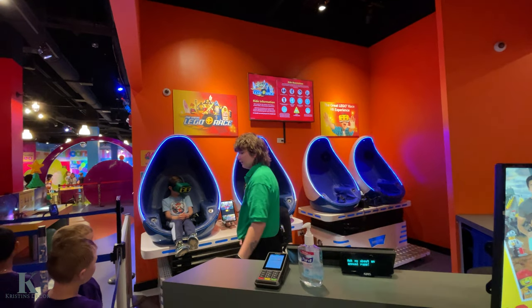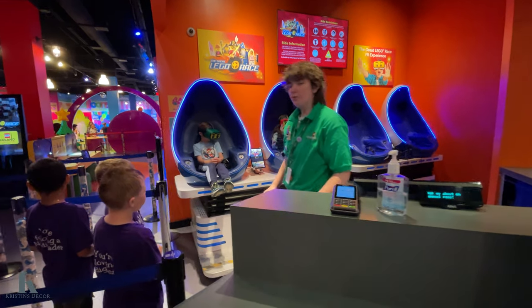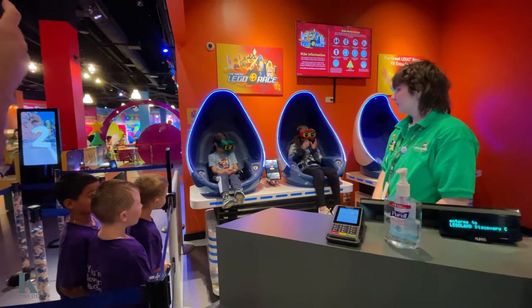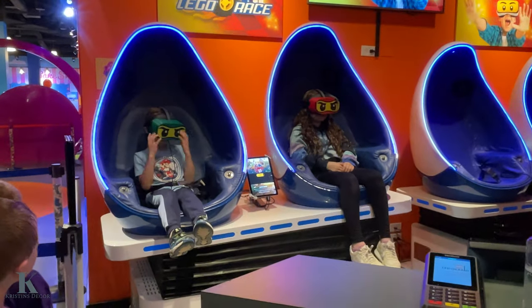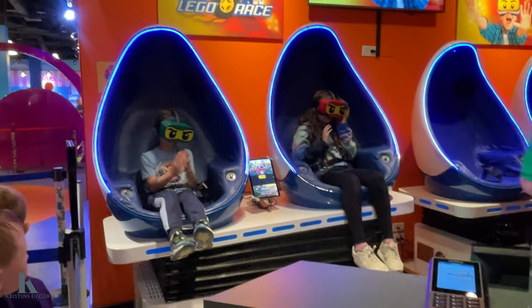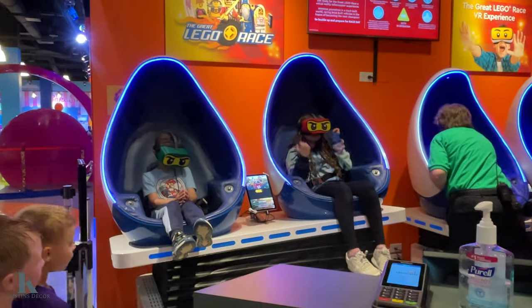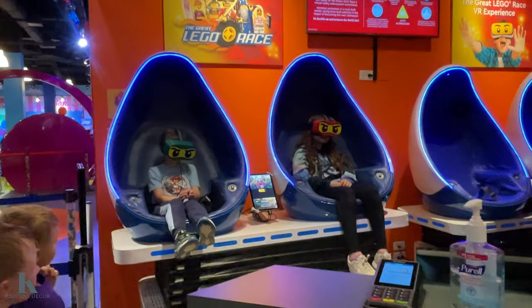So they're going to do the virtual reality. Here we go — I love it, it's so fun. If you do this, it is separate — this is eight dollars per child for a ride.